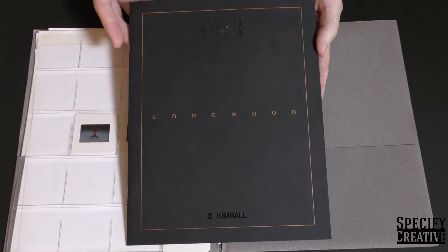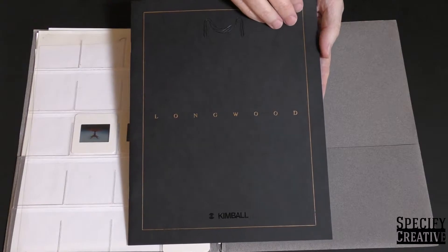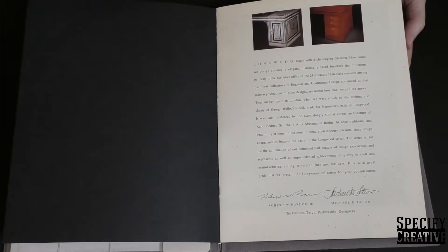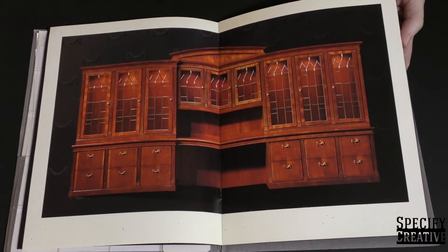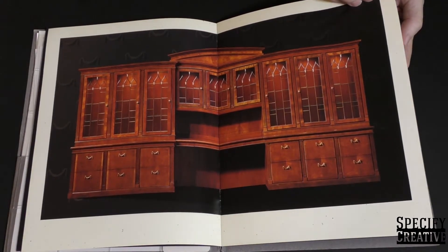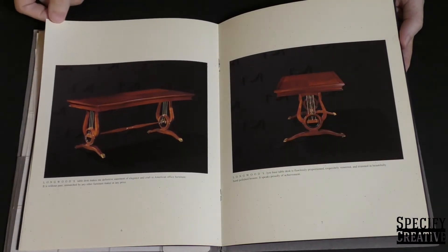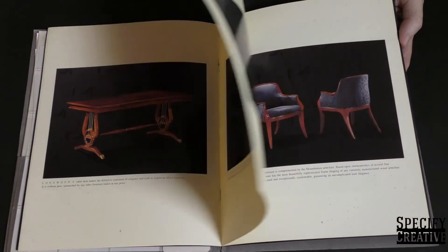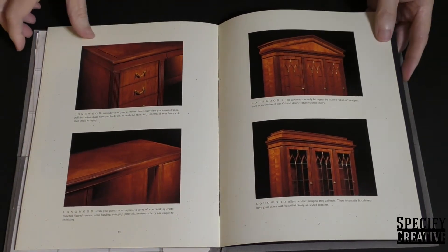Finally, the kit included the product line brochures. They have a nice heavy stock for the cover with embossed and foil stamp details. Inside there's a statement from the product designers. This is a signature piece — a wall unit at about 18 feet wide and at least eight feet tall. There are two views of the desk, and views of the table desk. It's worth noting that everything in these images was built for photography in Kimball's sample shop — none of what's here was a rendering.